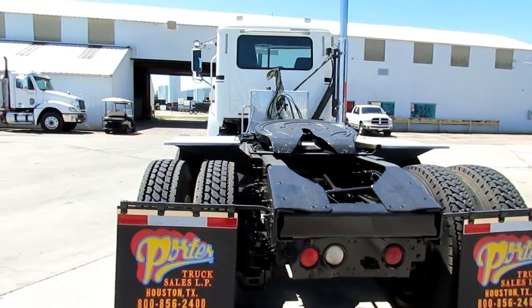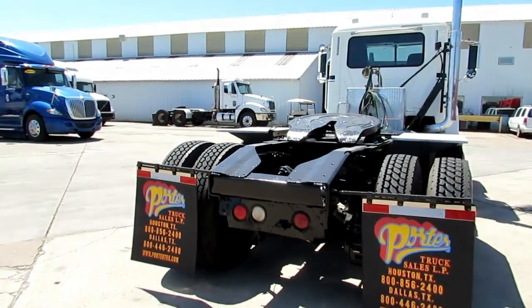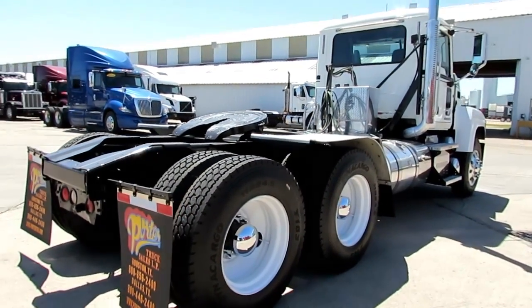Check out our inventory at PorterTRK.com. Also, if you're on Facebook, be our friend and follow us on Twitter at Porter Truck.